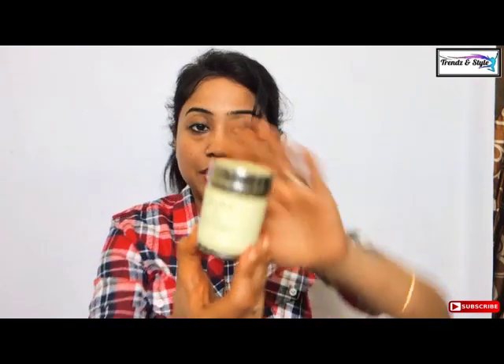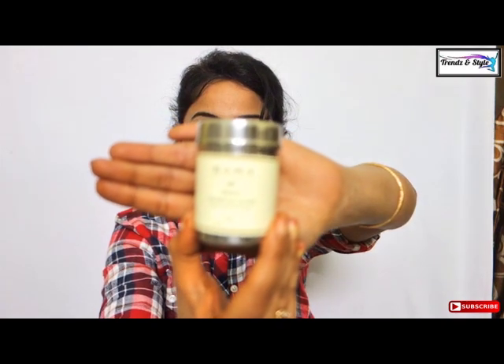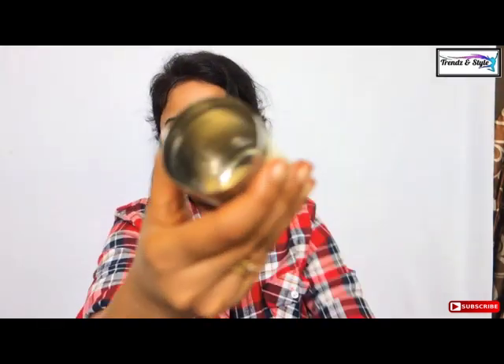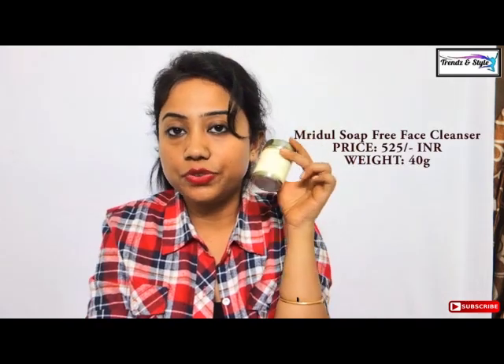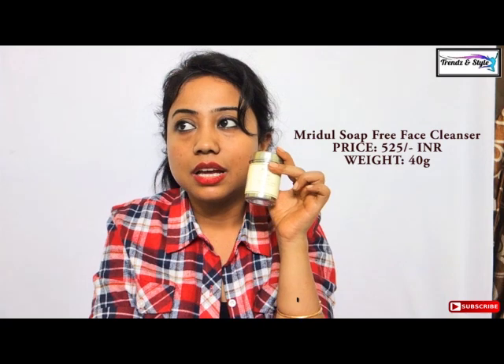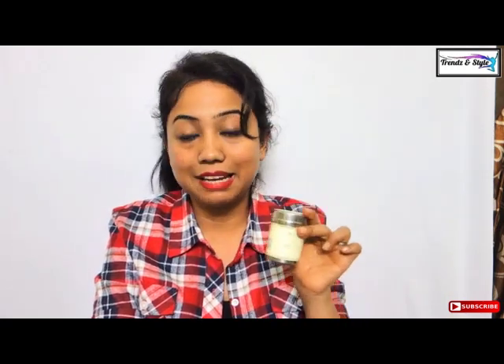The first step is cleansing, and from Kama Ayurveda there is the Mridul soap-free face cleanser. It is a powdery material — a combination of cereal and pulses that gently cleanses and exfoliates your skin. It is completely natural, non-drying, and can be used on a daily basis. This Mridul soap-free cleanser is the best cleanser I have ever used in my life till date.